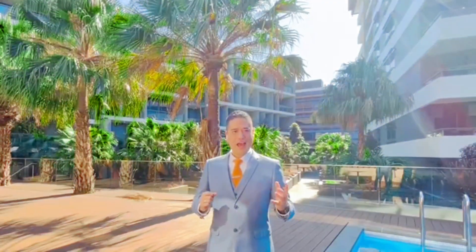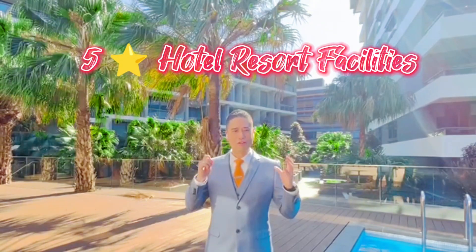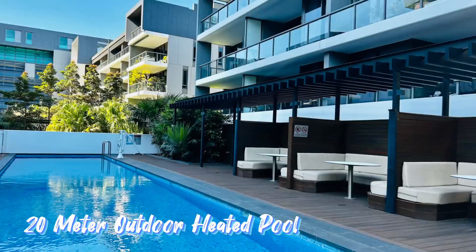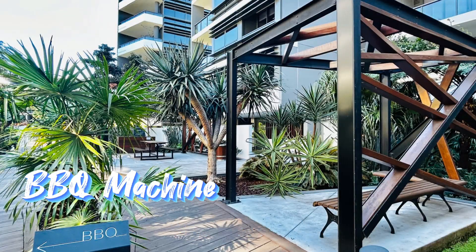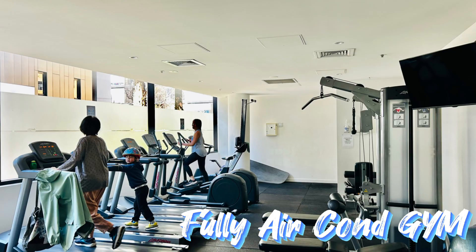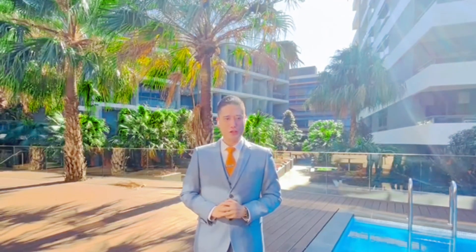This luxury apartment has five-star hotel resort facilities. It has a 20-metre outdoor heated pool, barbecue machines, an outdoor pizza oven, and a fully equipped gymnasium purely for residents to use and enjoy.